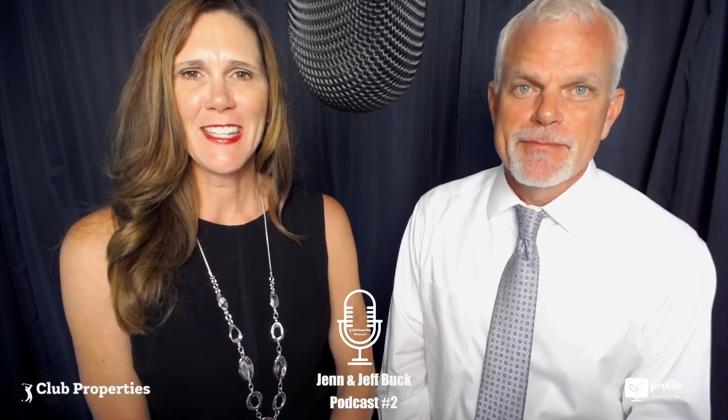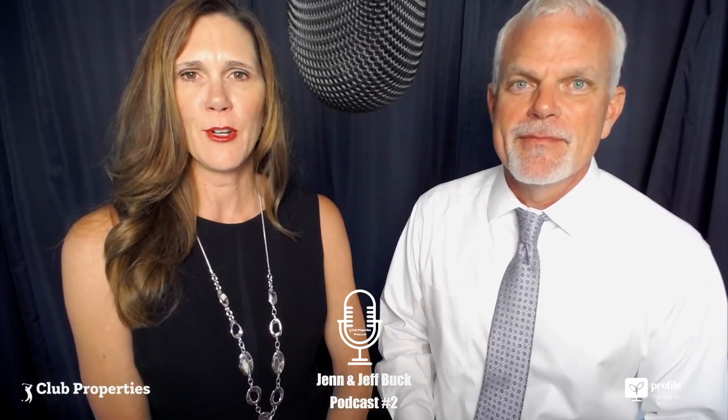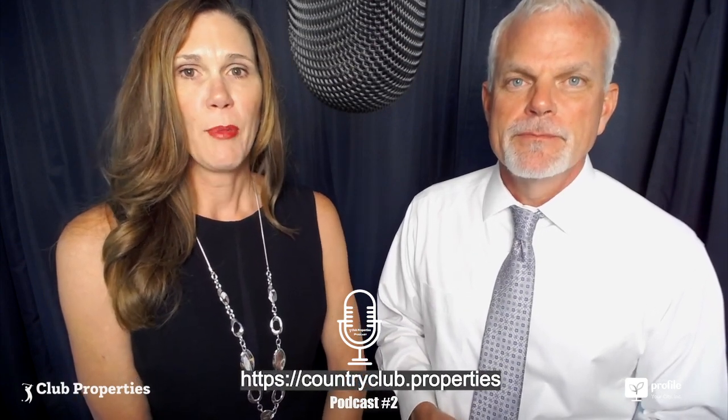Hey, this is Jen and Jeff Buck here today with Club Properties. We are really excited — this is podcast number two. We have some awesome guests for you today. We're going to talk to Laura Hill from Eagle Creek Golf and Country Club and superstar realtor Justin Jordan. But first, we're going to look at our three favorite club properties for today.